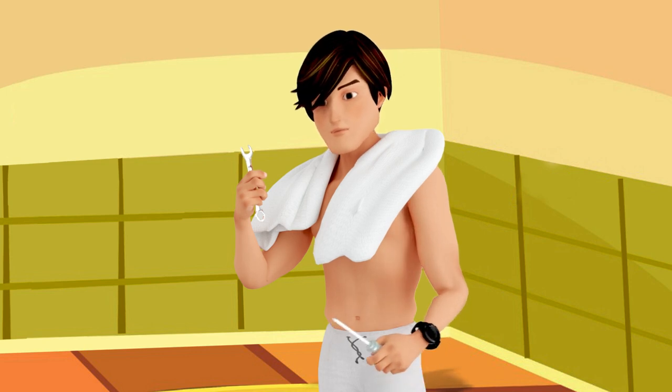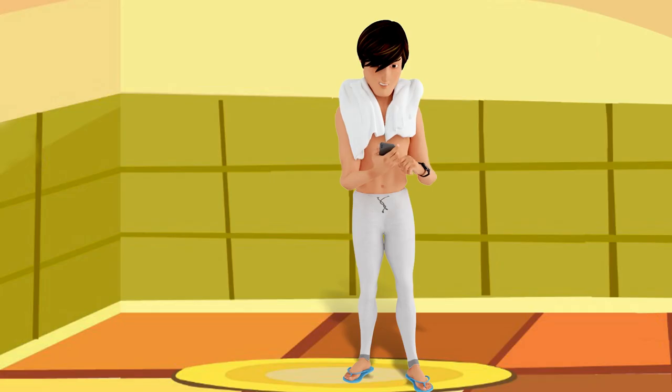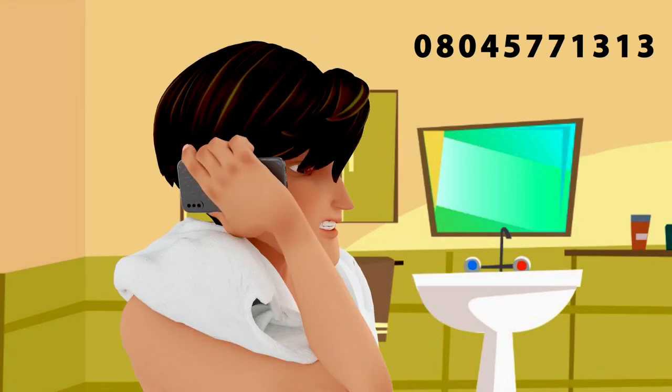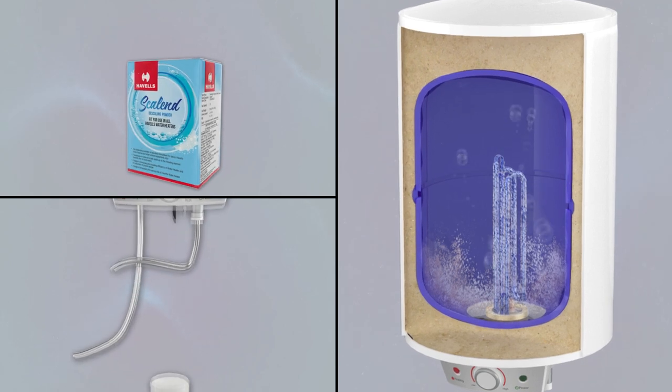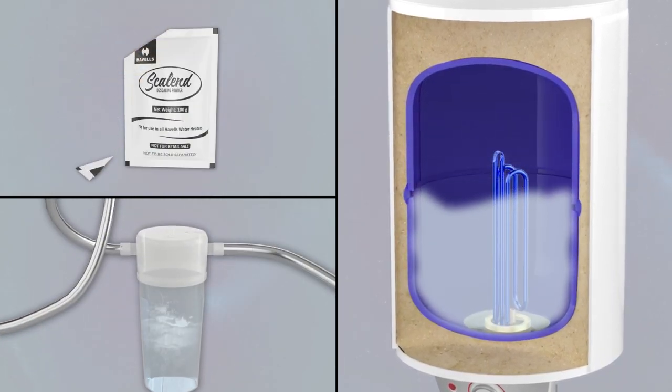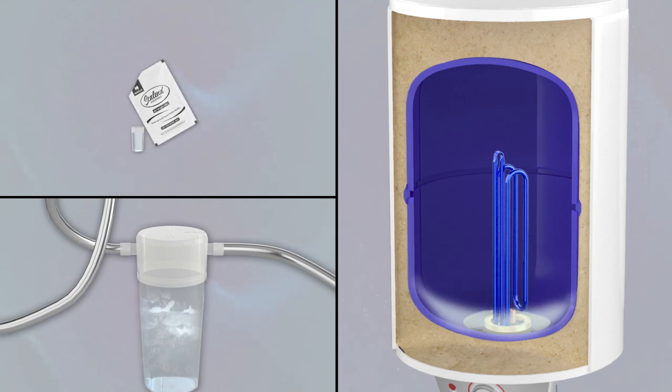You don't have to do it yourself. Just call Havells customer care at 08045-771313 and ask for descaling of your water heater. The Havells service person will arrive soon and descale the element for you in just a few minutes.